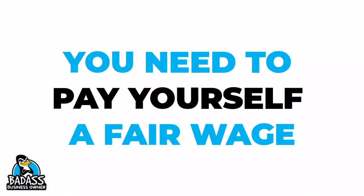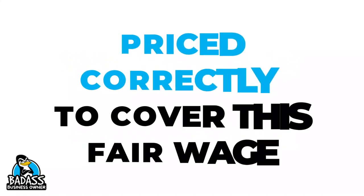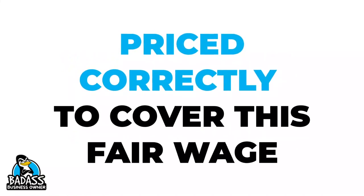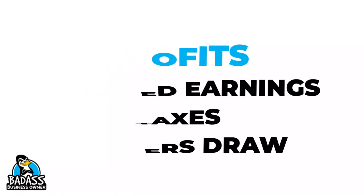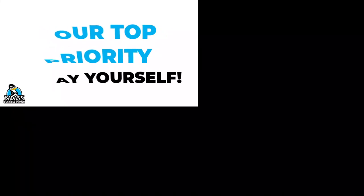The important thing is to keep in mind that you need to pay yourself as an employee a fair wage. Then make sure that you are priced correctly so you can cover all of your cost of goods and your expenses, which includes you as the employee. Then take the profit in your business and use it towards retained earnings, paying your taxes, and finally pulling out extra money as the business owner. Your top priority is to make sure you pay yourself — it is not a business if you do not make money. Check out our other videos to learn more about your business numbers.